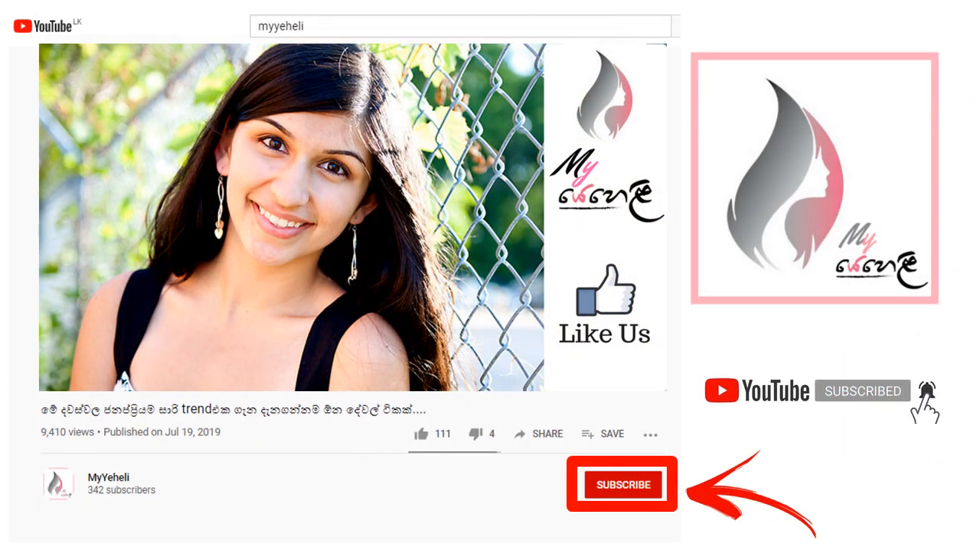This video covers great fashion tips. If you like this video, please subscribe. You can also see us on Facebook.